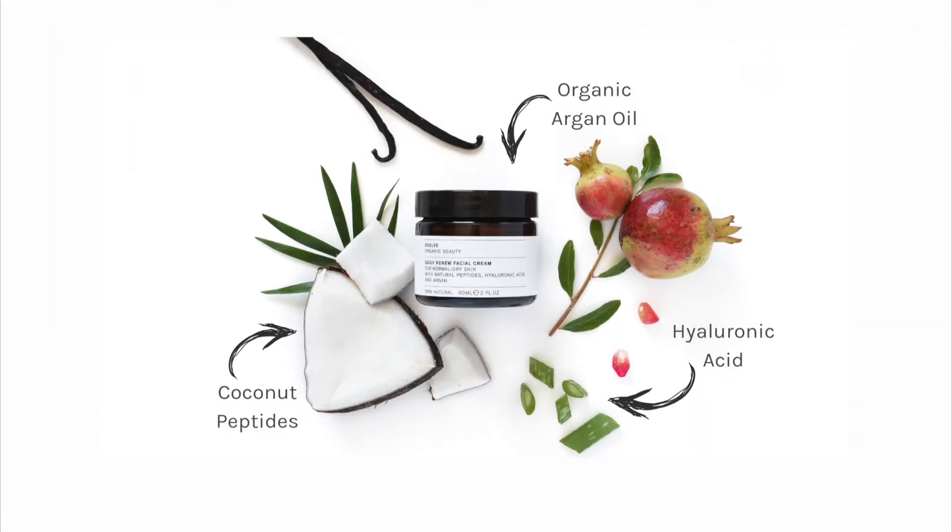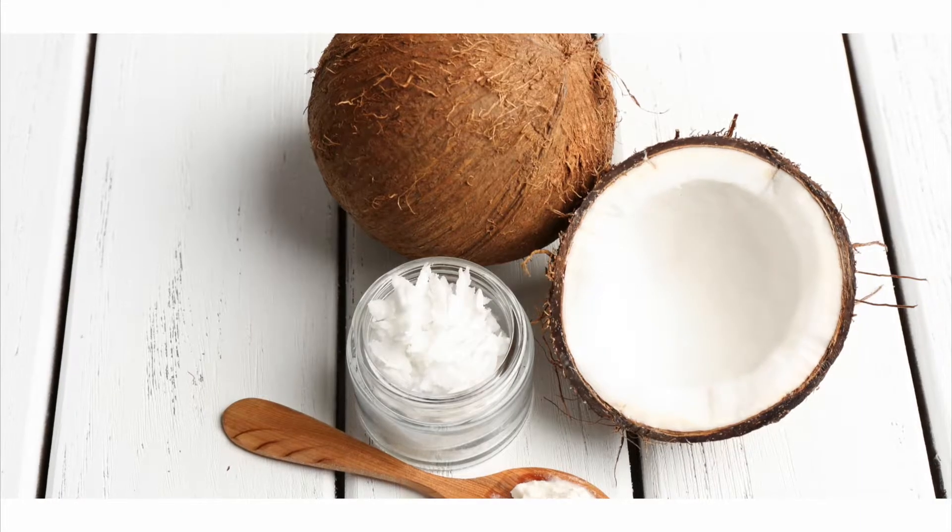The Daily Renew Facial Cream contains high-tech green ingredients blended into an organic base of oils and butters. Natural peptides help to firm and protect the skin, whilst organic oils like shea butter, almond oil and natural hyaluronic acid help to hydrate and nourish the skin. Natural coconut peptides have a clinically proven anti-aging action. They stimulate the contraction of collagen, protect elastin and help to firm the skin.